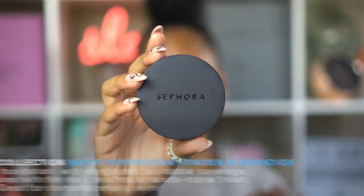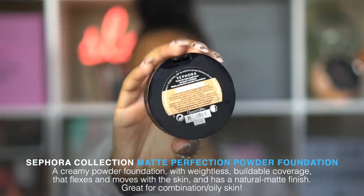I know I usually review liquid, cream, and stick foundations, but I do use powder foundations on a regular basis — most days when I don't wear a lot of makeup I wear just powder. This is the Sephora Matte Perfection Powder Foundation in shade 56 Toffee Caramel, available only at Sephora. I already have my skin moisturized and I'm going to prime quickly with my Milk Hydro Grip Primer to help my makeup stay on longer.